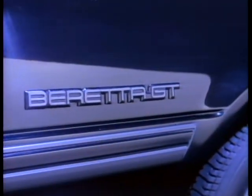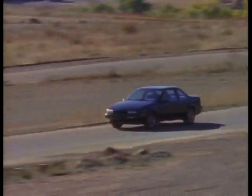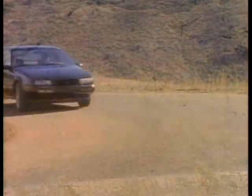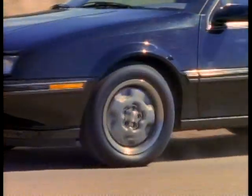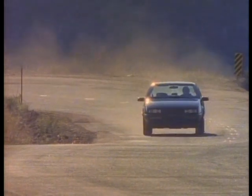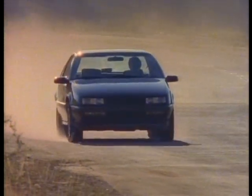Beretta GT — a more fierce species. Combine this optional package with available performance handling and you've got a machine that rules the road. Beretta GT roams a sporty territory with black accents throughout the body, plus 15-inch styled steel wheels and wide-tread, four all-season Eco GTs that grip the road, and an available Level 3 suspension performance tune.